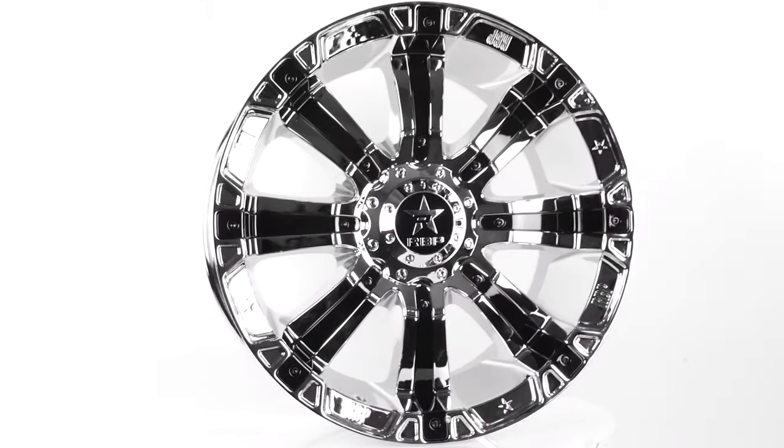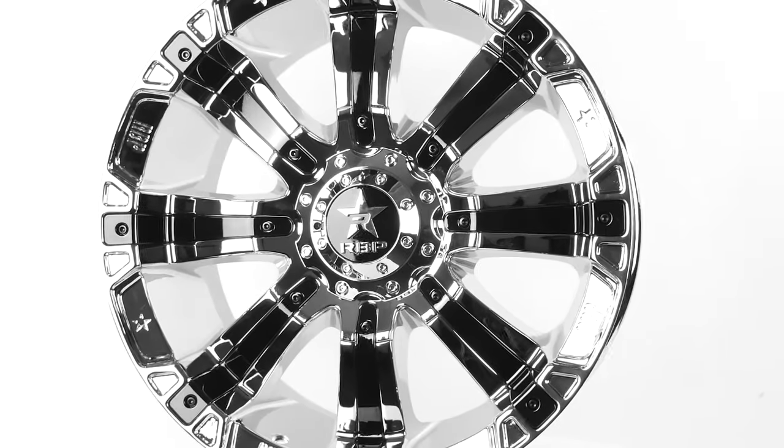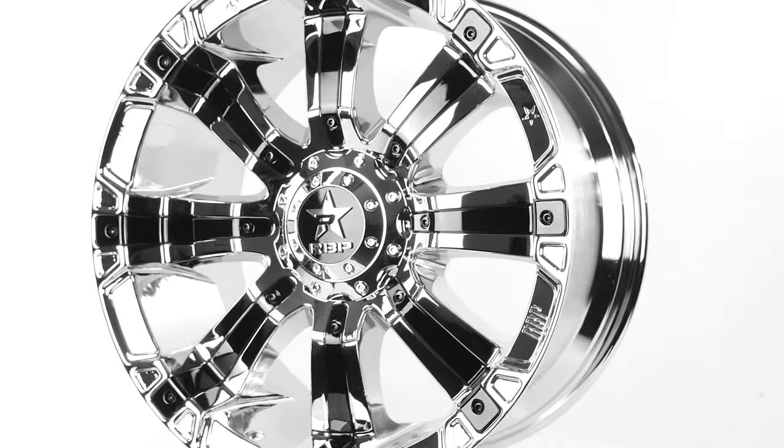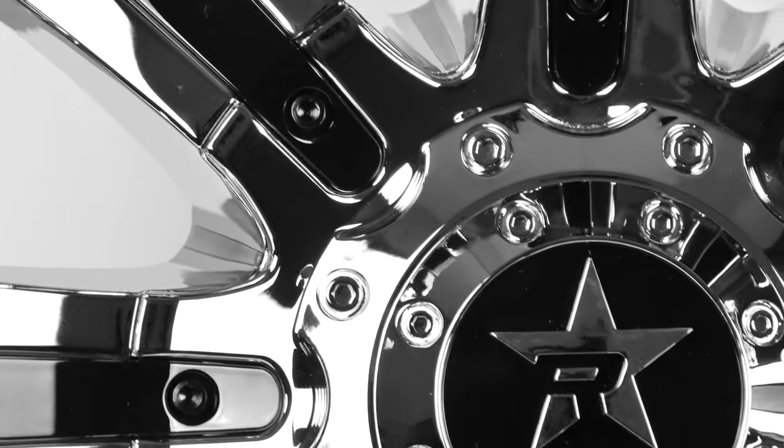With this in mind, check out RBP's 94R. The 94R is made with RBP's philosophy of giving the power of customization to the customer, with the addition of colored inserts and a selection of wheel finishes.